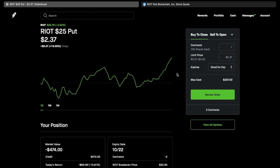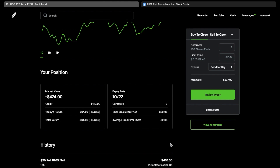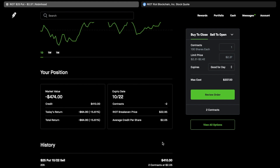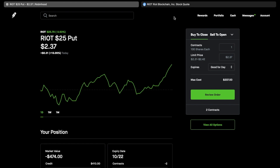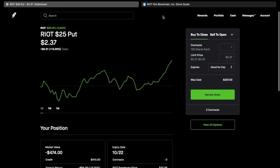To summarize: on the RIOT option I collected $410, and on the HOOD option I collected $490, so between the two that's about $900. My collateral is about $9,500 — the $45 HOOD strike is $4,500 and the two RIOT contracts are about $5,000 — so that's just about 10% in four weeks. I'm comfortable being assigned at the break-even prices: $22.95 on RIOT and $40 on HOOD.